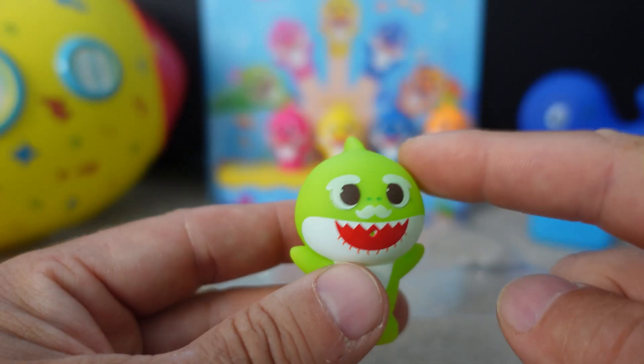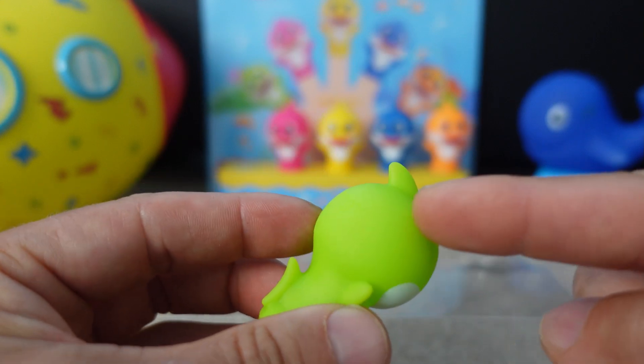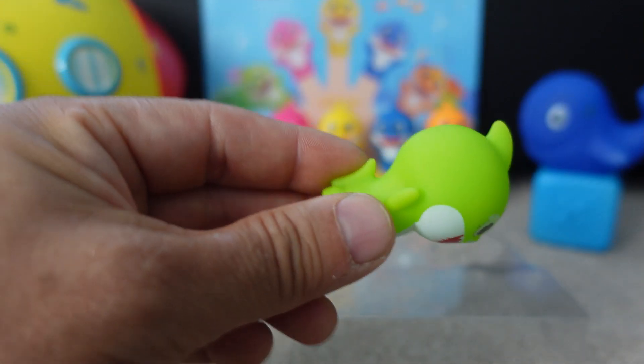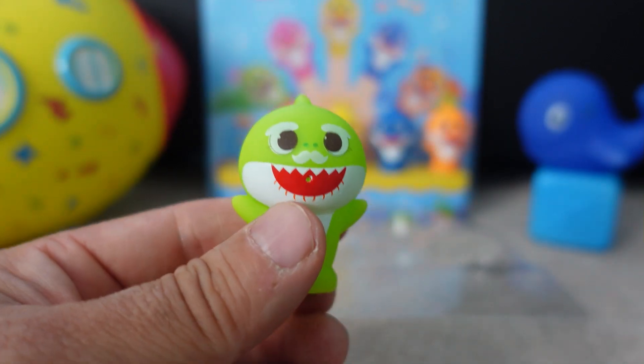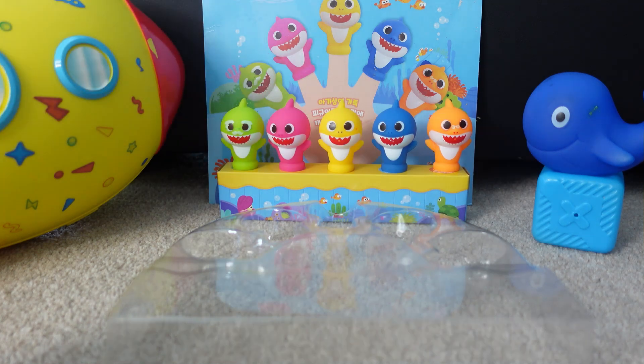Grandpa Shark is green. He's a big green shark. Hi, Grandpa Shark! Grandpa Shark is green and he wants to go home to his family. Swim home, Grandpa Shark! Bye!